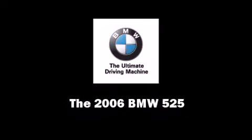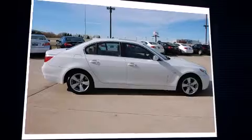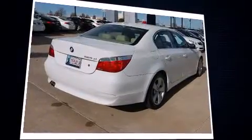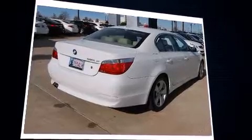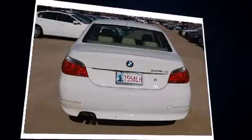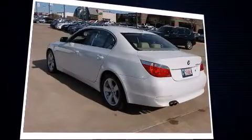Find the 2006 BMW 525 with fewer than 50,000 miles on the odometer. This four-door sedan prioritizes comfort, safety, and convenience. Under the hood you'll find a six-cylinder engine with more than 200 horsepower, providing a smooth and predictable driving experience.